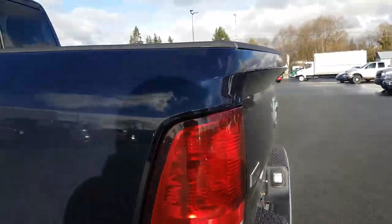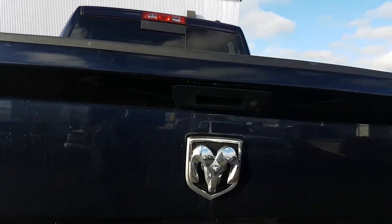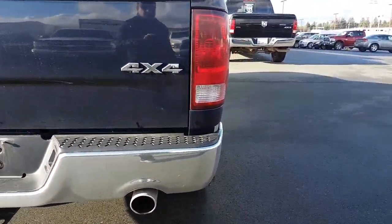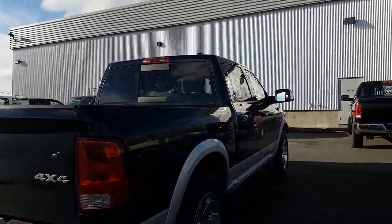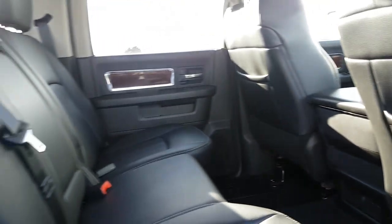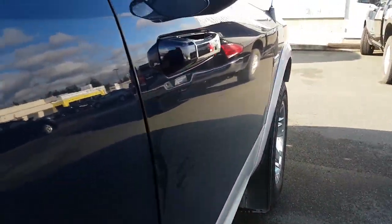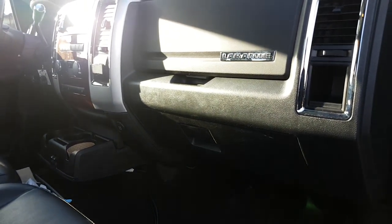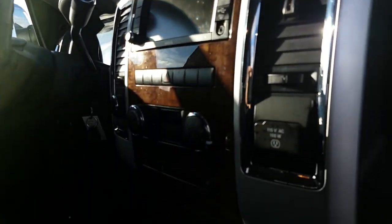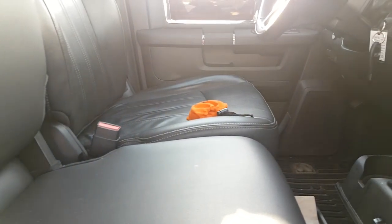As you move to the rear — crew cab. Car windows, door locks, trailer tow mirrors. Spillage underneath.